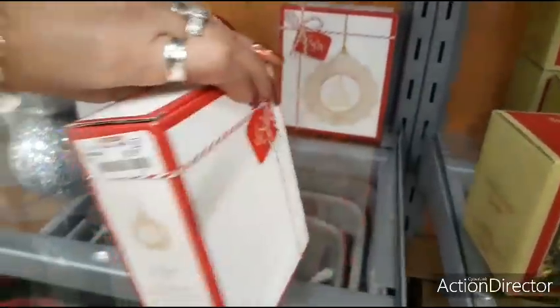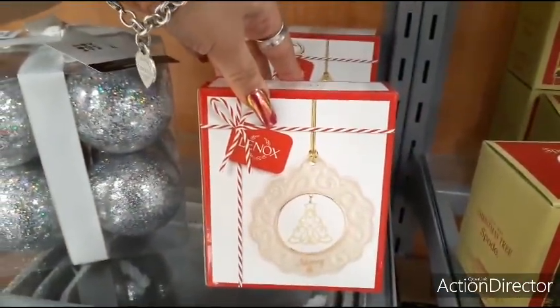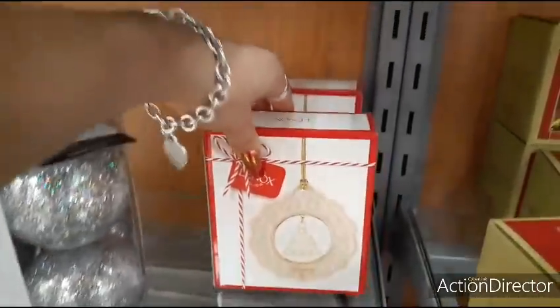Back here we have Lennox — that's going to be $5.99. You have the Christmas tree, it just says Merry. Really makes for a cute gift.